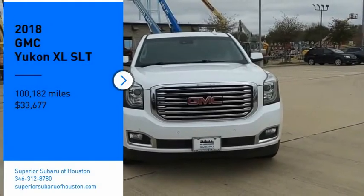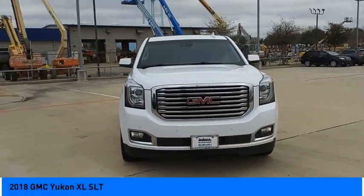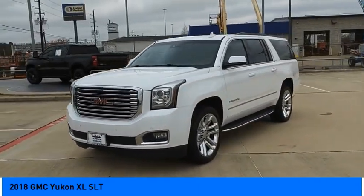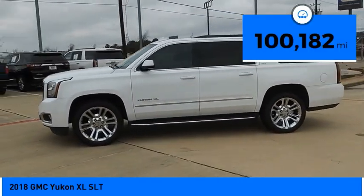Take a ride in the 2018 Yukon XL. The GMC Yukon XL is a great choice for families who need a full-size SUV with maximum seating. The looks don't hurt either, and it is priced below $35,000. This vehicle has less than 105,000 miles.